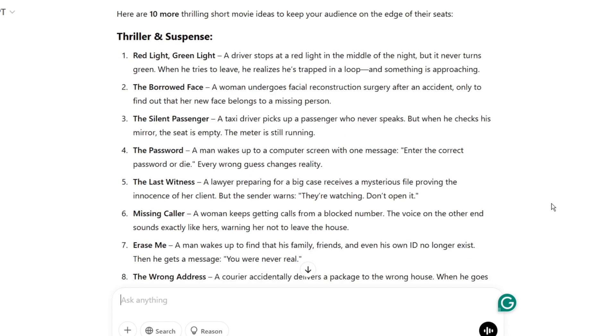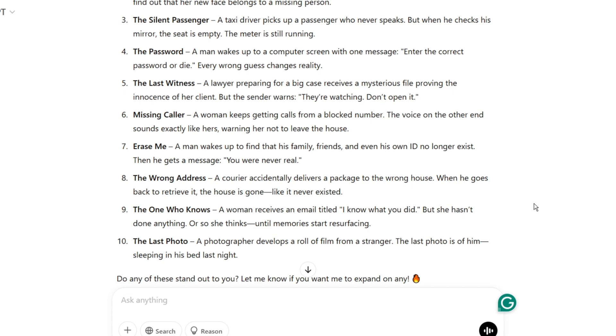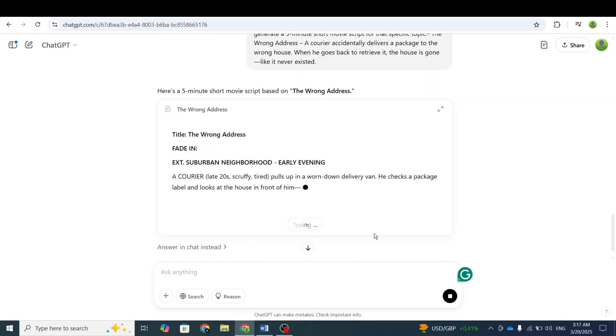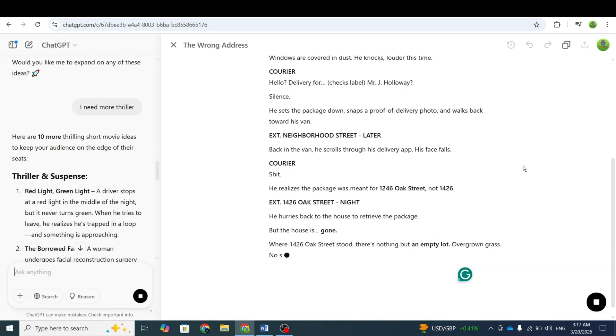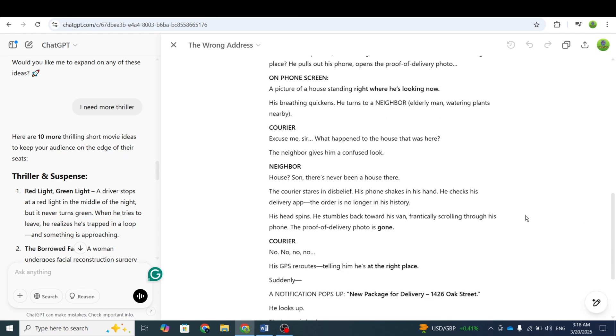Out of all the suggestions, the one called The Wrong Address really stood out to me. After that, I asked ChatGPT to write a 5-minute short movie script based on that idea. And now we have a fantastic script ready to go.